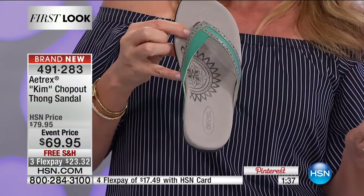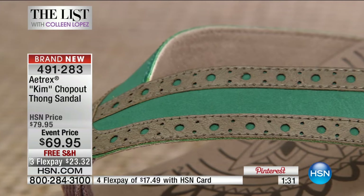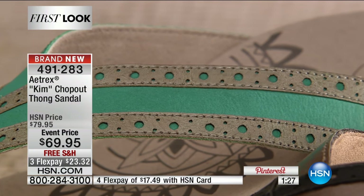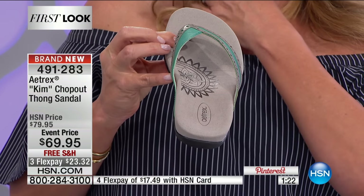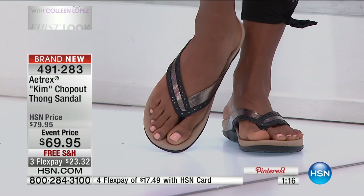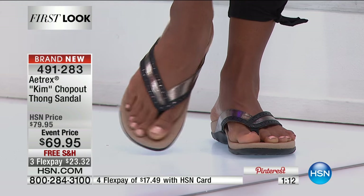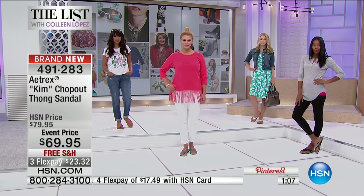To have something that's cute and in style right now — with that perforated look, a little bit of heel height, and antimicrobial lining so there's no summer shoe smell — is amazing. This Kim cutout thong sandal is one of Atrix's top ten best sellers, premiering tonight on our list for the very first time. Order in sizes 5 through 11.